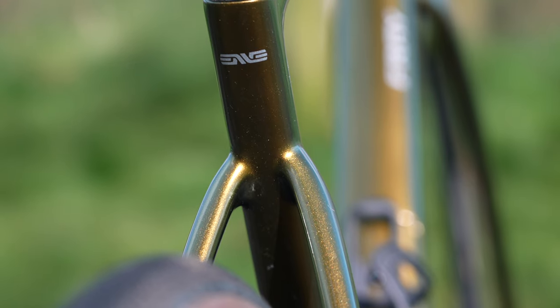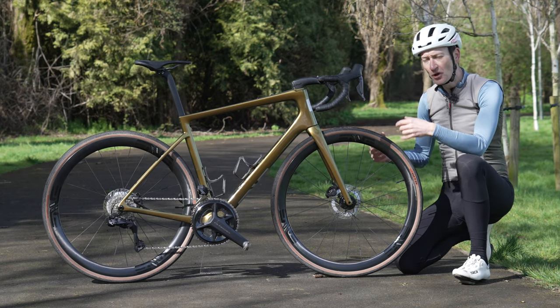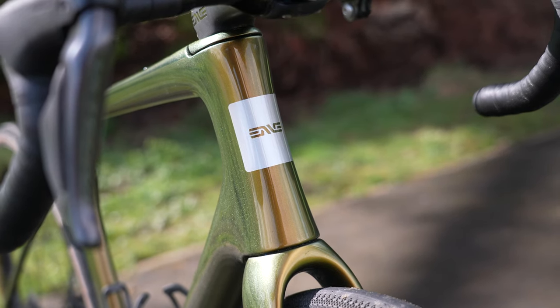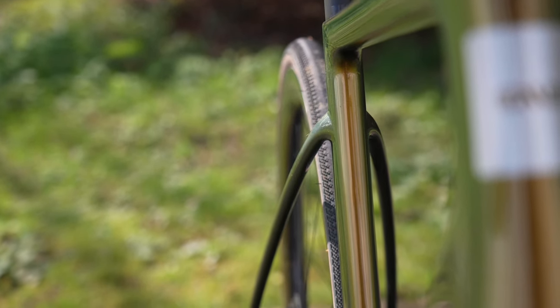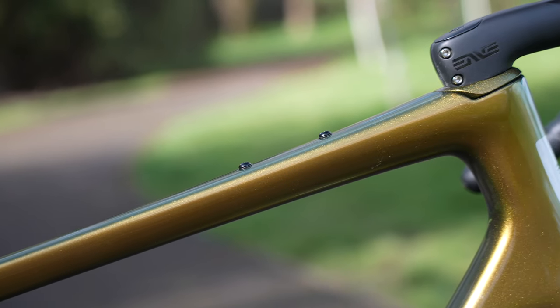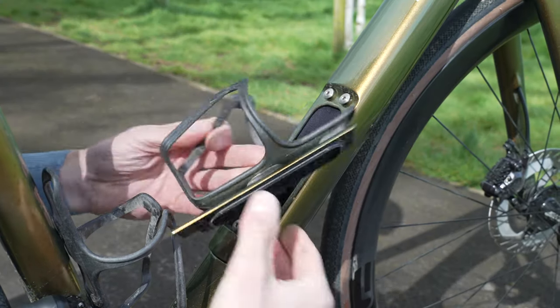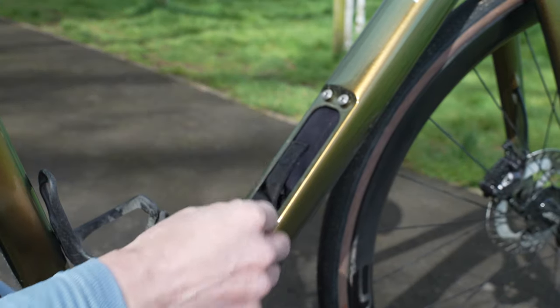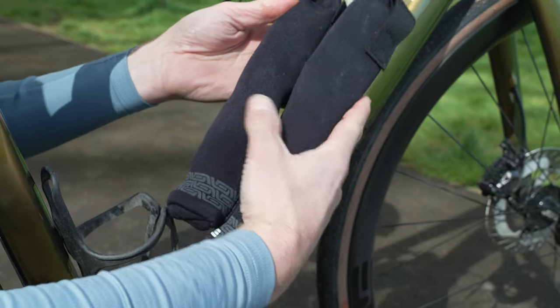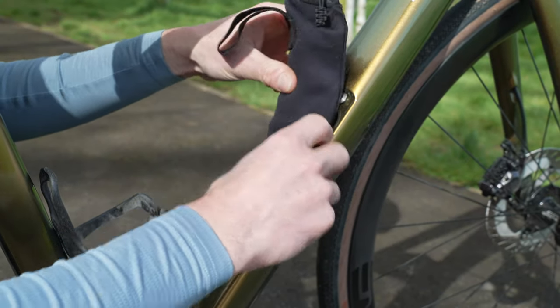We have a full carbon frame and fork with all the aerodynamic profiles of the Melee road race bike — you can see the similarities in the head tube, the dropped rear stays, the down tube, and fork blades. But we also have features from the Mog, like the top tube mounts for a bento box for food storage, and in the down tube there's a cargo bay for carrying tools — right now I've got a spare tube in there.